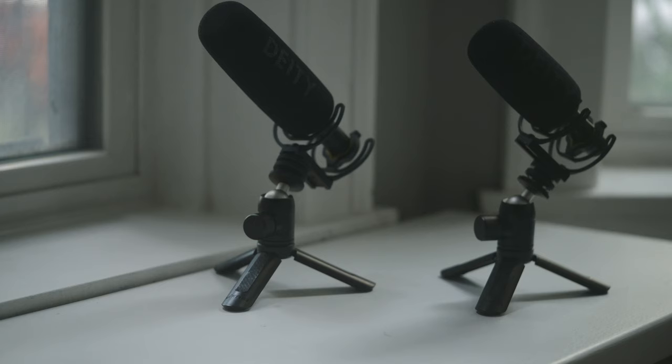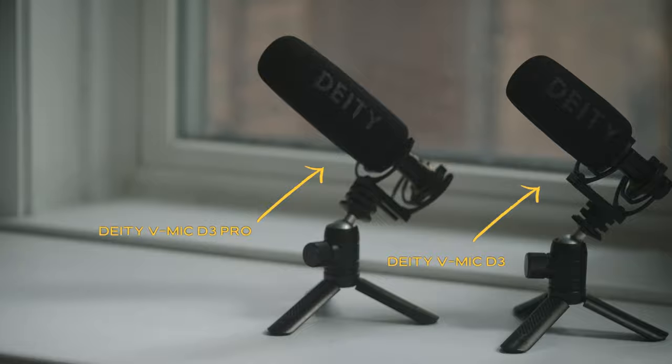Although the D3 is hard to find these days, I would say go with the Deity V-Mic D3 Pro. I will link all of these mics down in the description below.